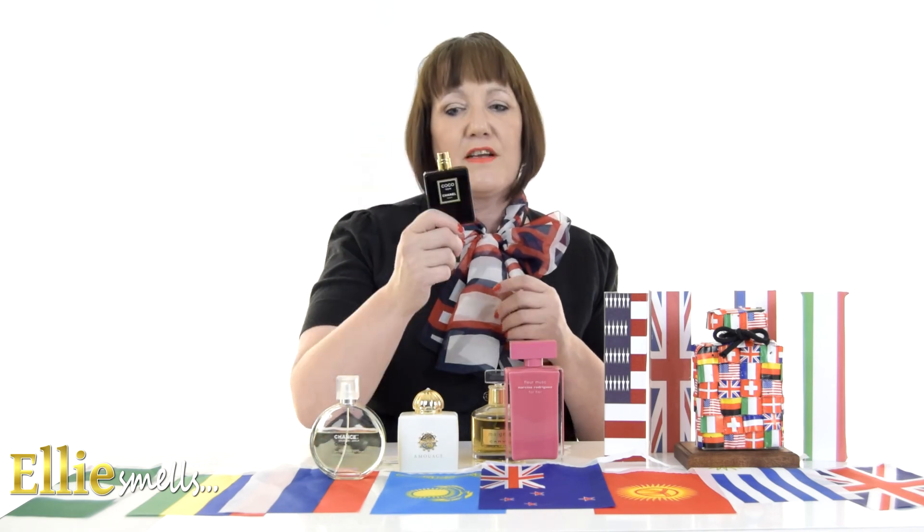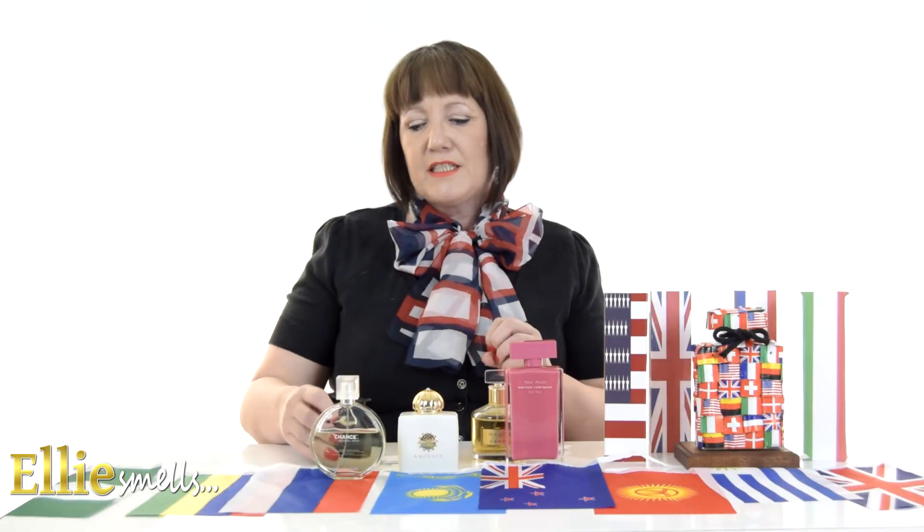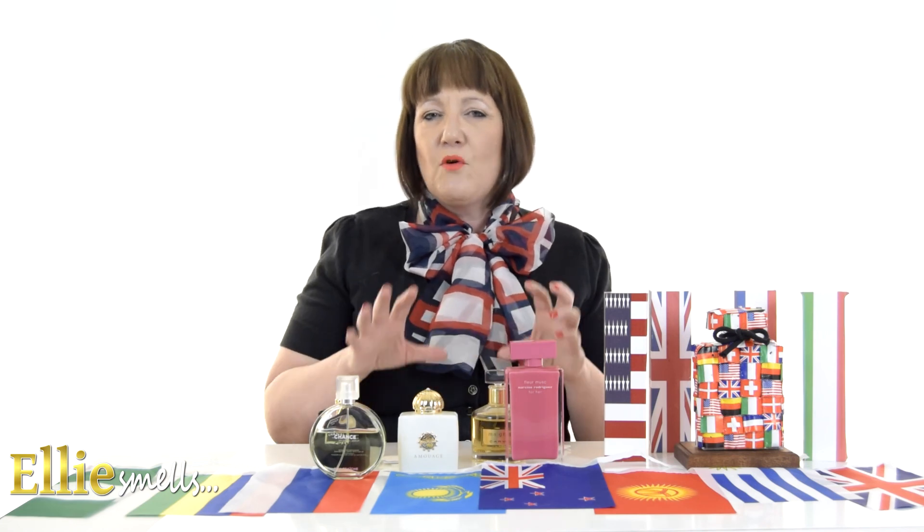Most of the Coco range contains pheromones, so men especially find this very attractive — so ladies, if you want to attract that man, try wearing some of this. So those are my go-to fragrances that I know I will wear more often, maybe more every day than some of my other ones.